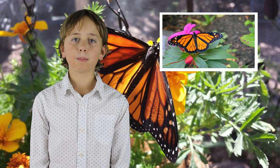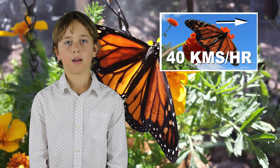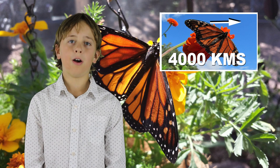Did you know that the boy monarch butterfly has a black mark on each back wing, and the girl monarch butterfly doesn't? They can fly up to 40 kilometers per hour, which may make their 4,000 kilometer trip seem very long.